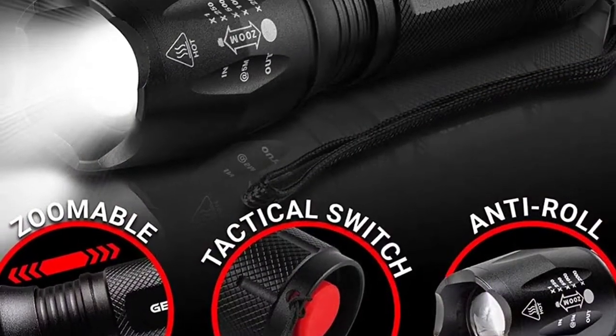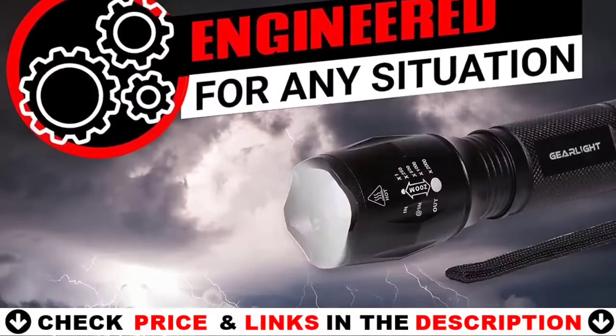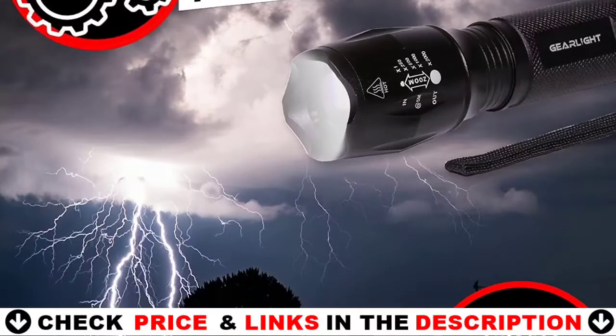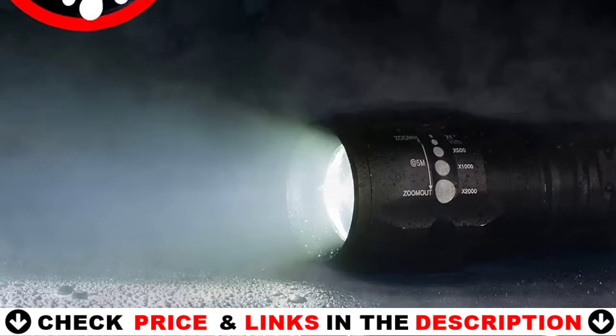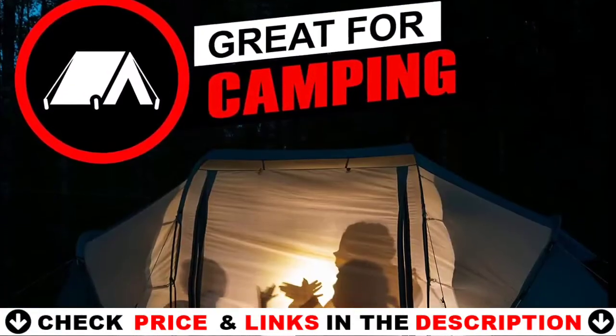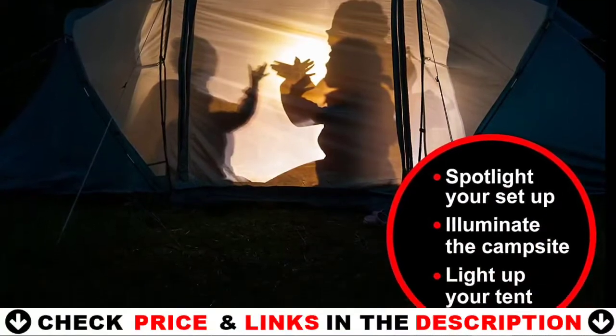In addition, the tactical switch is conveniently located in the flashlight's tail cap for easy access. This light could even function as a short baton flashlight, giving users extra reach when defending themselves. Simply use the zoom function to lengthen the tool and it will transform into a bludgeoning implement. It's also useful for temporarily blinding attackers.